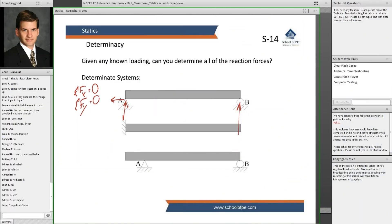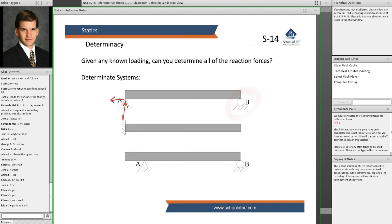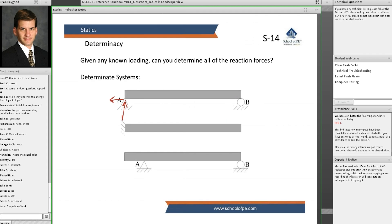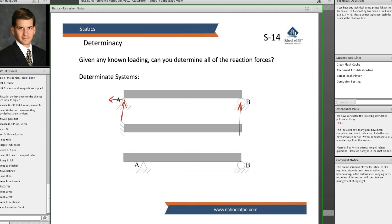The second highlight for School of PE is the on-demand video lectures. They're definitely not the flashiest videos out there, but we loved them from a content perspective. You'll see your instructor's face up in the corner while they go through the slides, marking them up and explaining concepts and sample problems as they go — a straightforward approach that we found to be very effective.